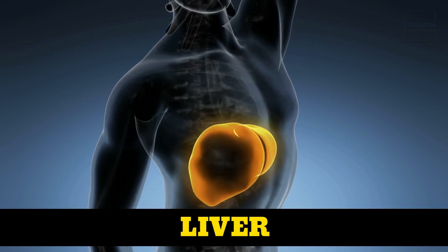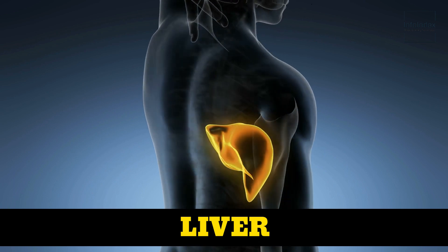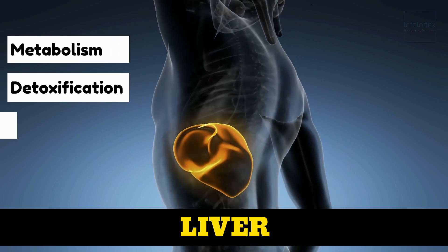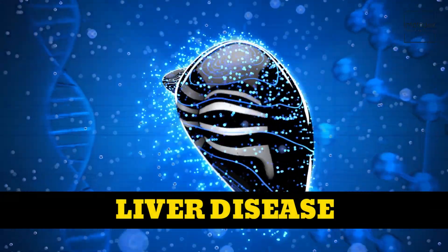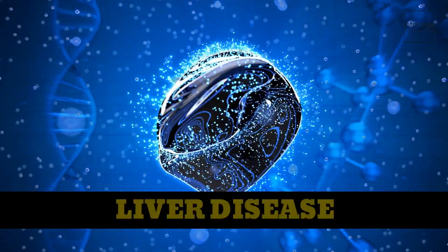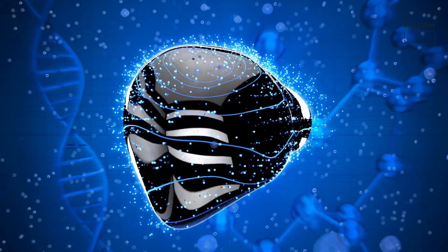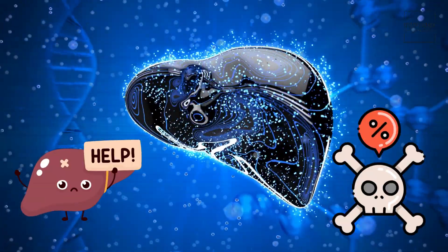The liver serves as a crucial organ, actively participating in a variety of the body's fundamental functions, including metabolism, detoxification, and digestion. Liver disease stands as a condition that exerts an impact on both the structure and operation of this vital organ. It encompasses a wide spectrum of types, ranging from relatively benign ones that present no immediate concerns to those that have the potential to be fatal.